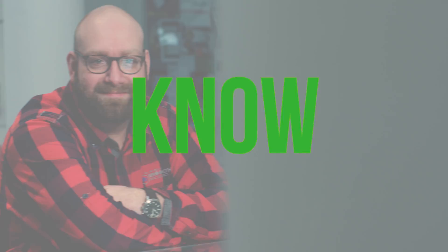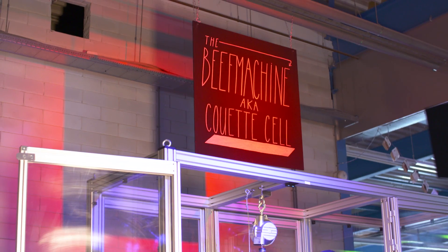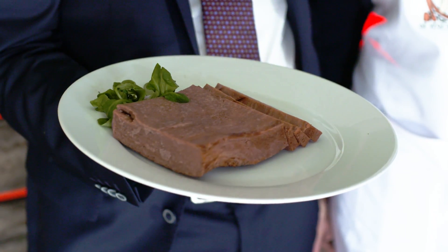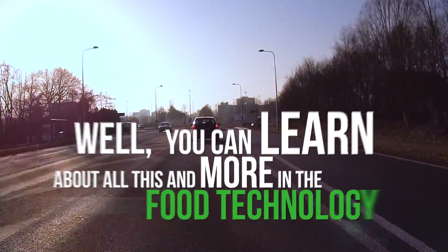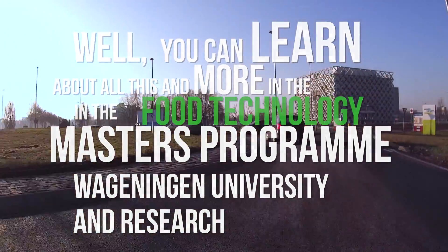Did you know that if you use the right deformation at the right temperature, you can make meat-like structures with 100% plant-based ingredients? I bet you didn't know that. Well, you can learn about all this and more in the Food Technology Master's Programme at Wageningen University and Research.